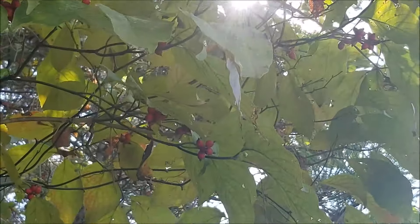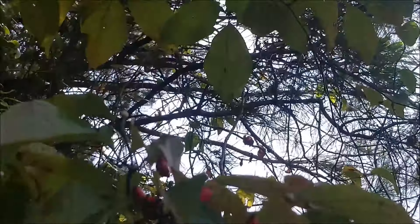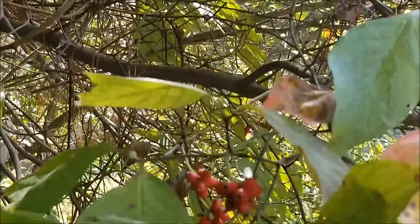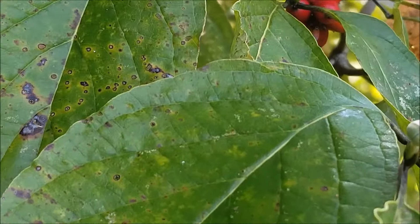Hello YouTube, welcome to another video by the GeoScholar. In front of us we have a dogwood tree. It's autumn and the leaves are still green for the most part.